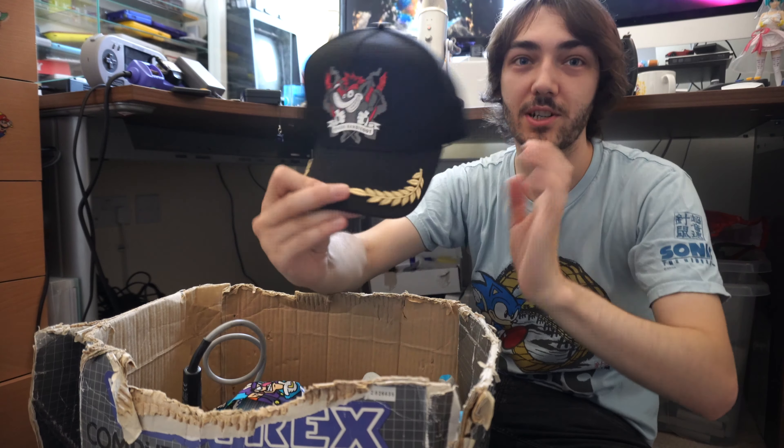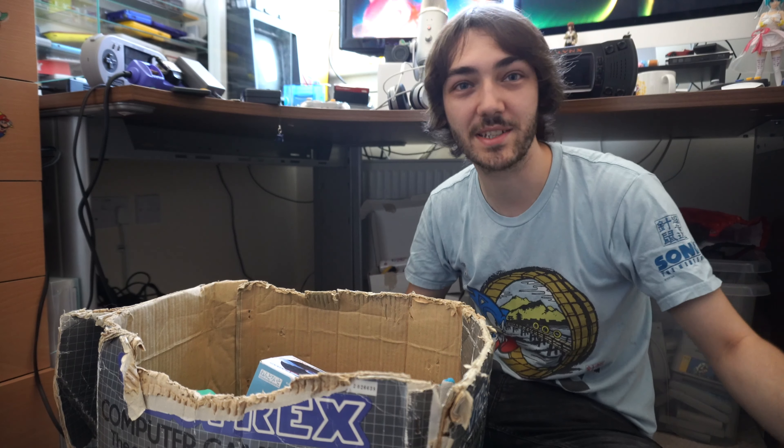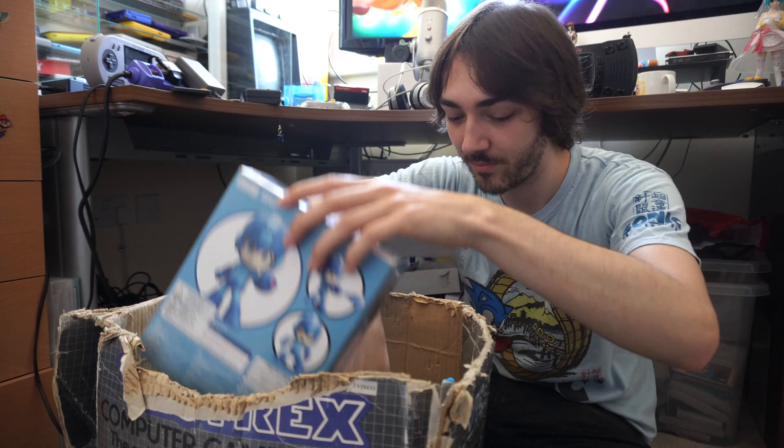There's one of the issues of my favorite retro gaming magazine GBX. I actually showed off all the video tapes that came with this magazine in the last episode. It's definitely my favorite magazine from that era and I'll definitely be doing a video about them in the future, because I do have every single issue — it's just a case of where to store it all.